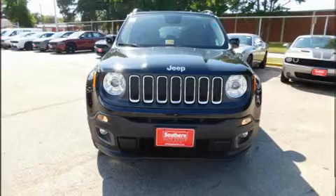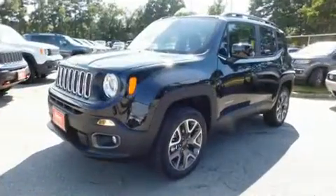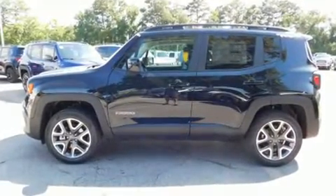Discerning drivers will appreciate the 2017 Jeep Renegade. Under the hood, you'll find a four-cylinder engine with more than 170 horsepower, providing a smooth and predictable driving experience.